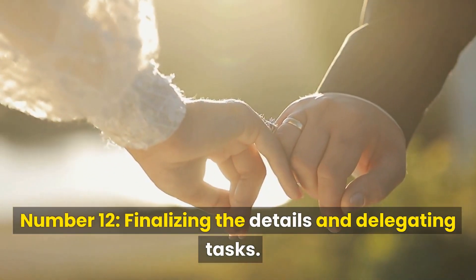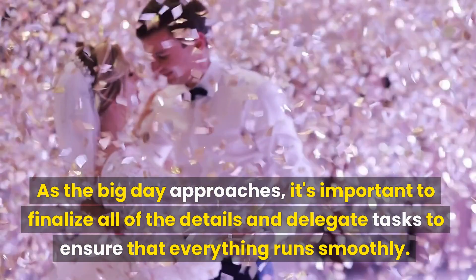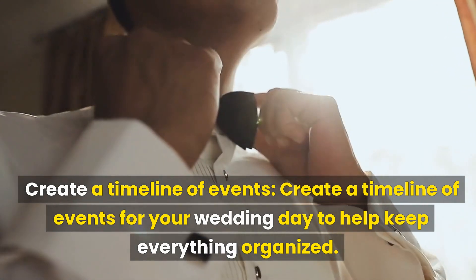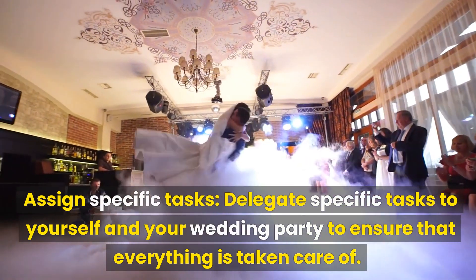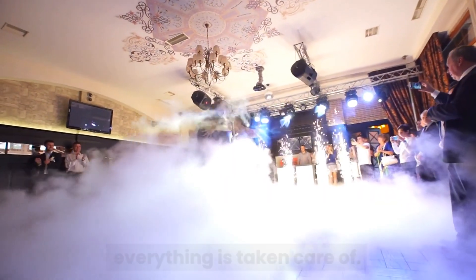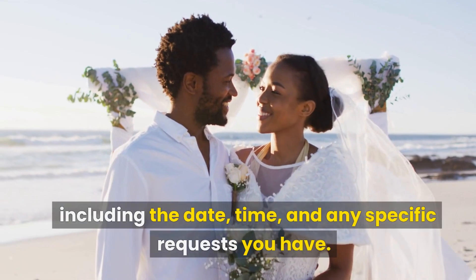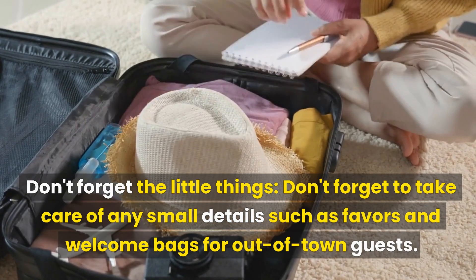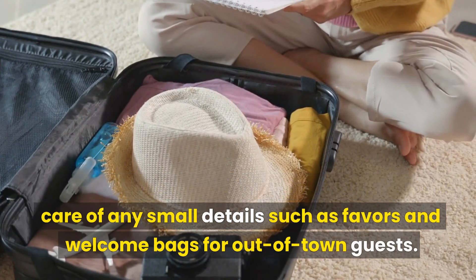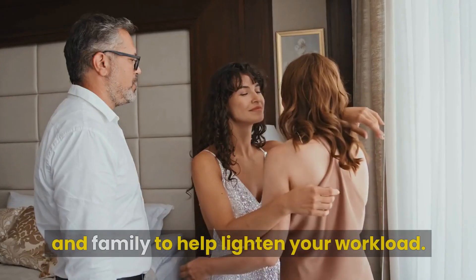Number 12: Finalizing the Details and Delegating Tasks. As the big day approaches, it's important to finalize all of the details and delegate tasks to ensure everything runs smoothly. Create a timeline of events for your wedding day to keep everything organized. Delegate specific tasks to yourself and your wedding party to ensure everything is taken care of. Confirm all of the details with your vendors, including the date, time, and any specific requests. Don't forget small details such as favors and welcome bags for out-of-town guests. Don't be afraid to delegate tasks to trusted friends and family to help lighten your workload.